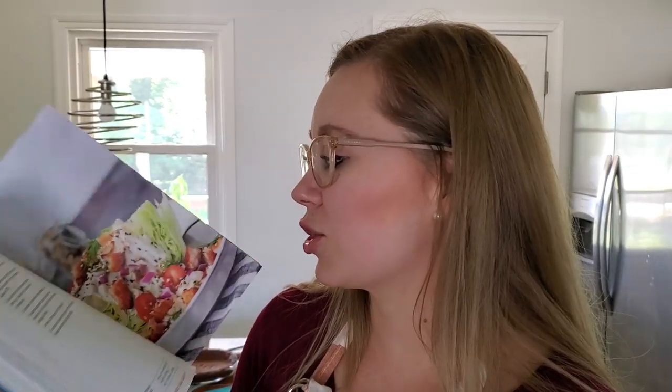Every single keto recipe you find just has loads of dairy in it. I love using this dairy-free cookbook as the base of my recipes, and then if we want to add cheese to something or put cream in our coffee, it's not like every single thing we're eating has loads of dairy. I love this because it's meat and vegetable based. All of the recipes have been delicious, the pictures are beautiful, and they've been really easy to make.